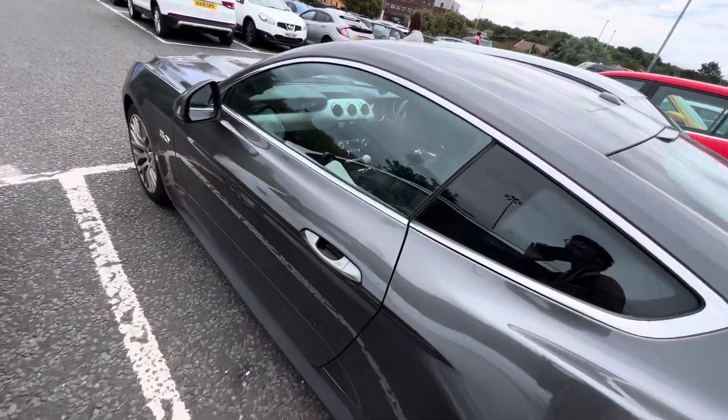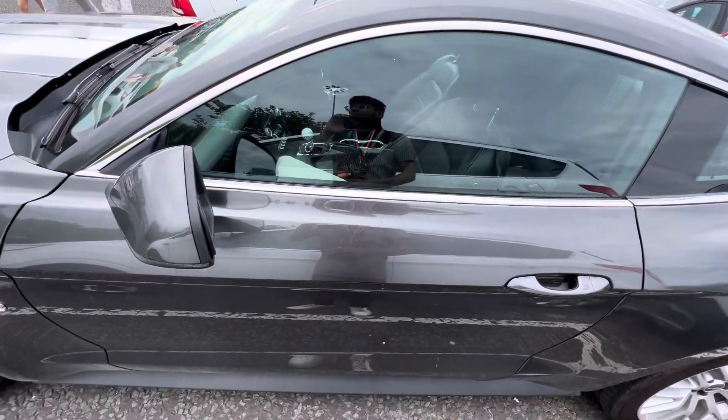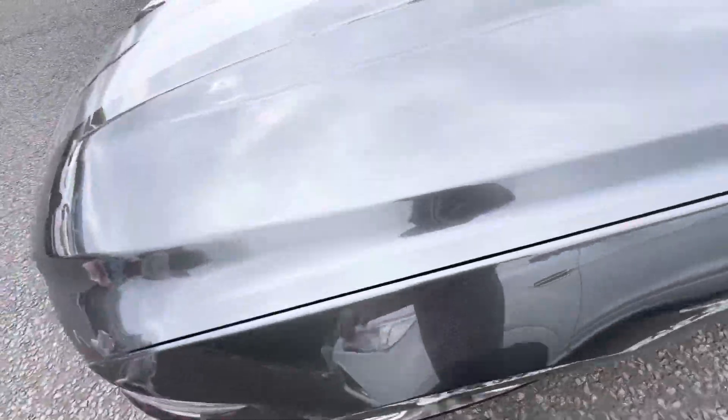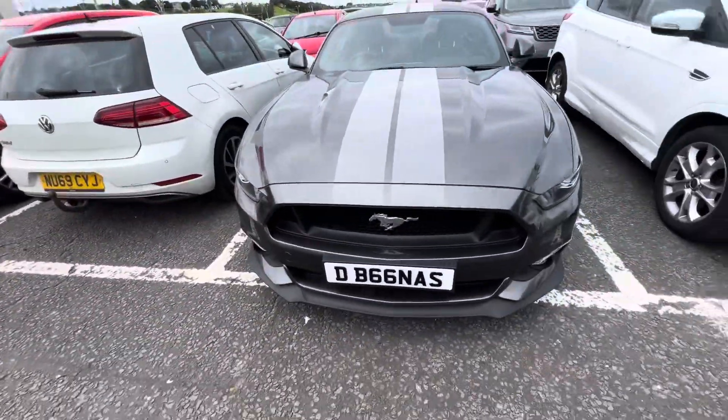Look how beastly that is bro. I love Ford Mustangs — they mean a lot to me because it's an American muscle car, to be fair.